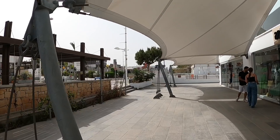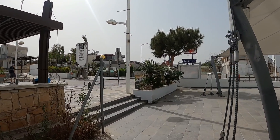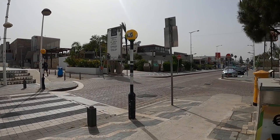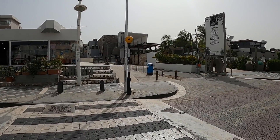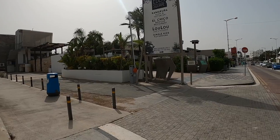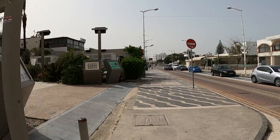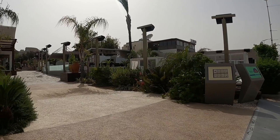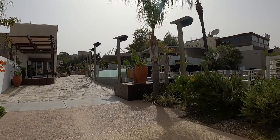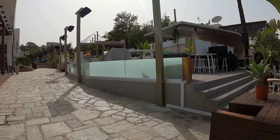Now across the road guys is Eden Square. Now Eden Square has got a load of trendy outdoor bars. There we are — if you want to, this is the place to be. You can see down here as you go along there are different outdoor bars. It's an amazing place really.